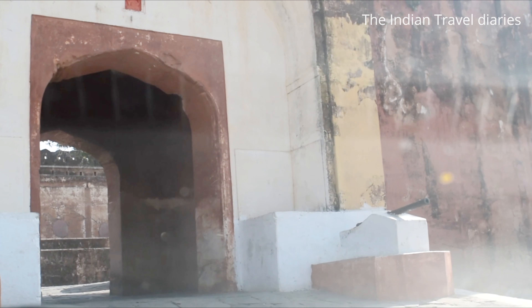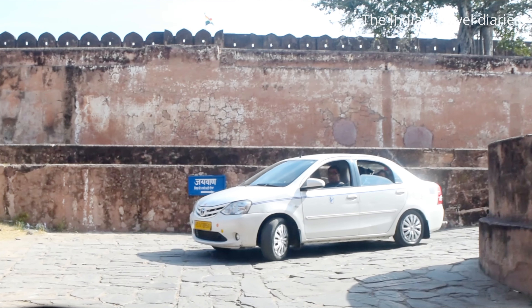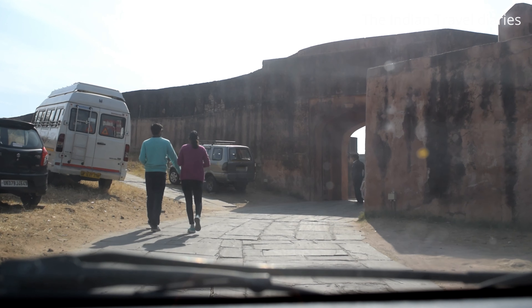The Jaigar Fort, located on one of the peaks of the Aravalli range of hills, is built about 400 meters above the Amber Fort.